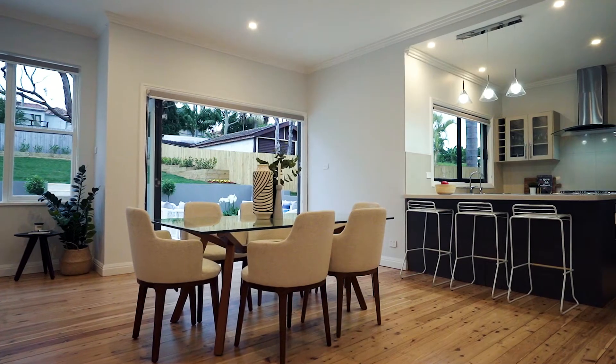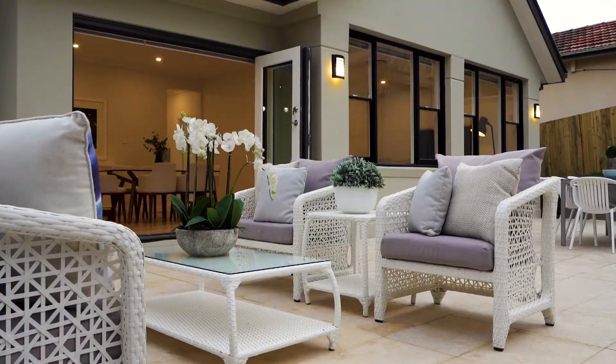Boasting an extraordinary family experience in the perfect family pocket. Hi, my name is Stefan Bertram, proudly representing McGrath. I can't wait to walk you through this home. It has a perfect indoor outdoor flow with an amazing flexible floor plan. Let's go check it out.